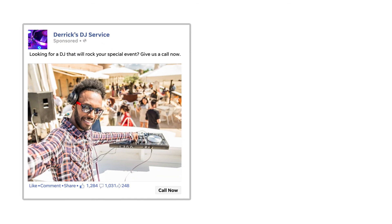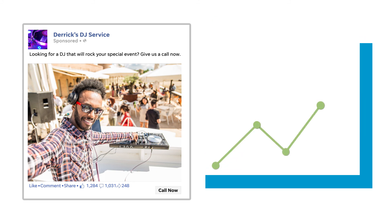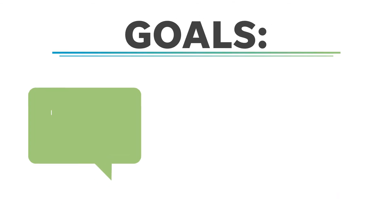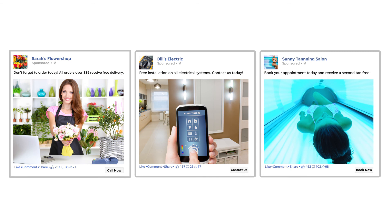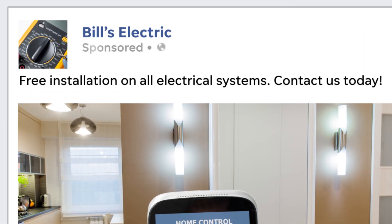Facebook newsfeed ads allow you to run a targeted campaign to meet a specific goal, with ads that show up in the desktop and mobile newsfeed of targeted users, depending on your goals. Goals can include page post engagement, page likes, website clicks, and more. Facebook newsfeed ads can take on many formats depending on the goals and campaign type, but they have in common the fact that these ads show up in the Facebook newsfeed and are identified as sponsored content.